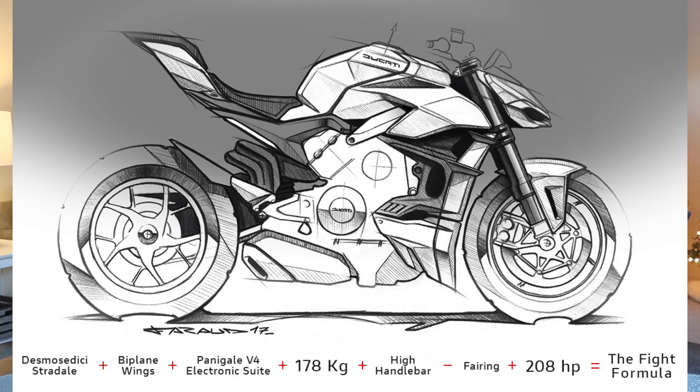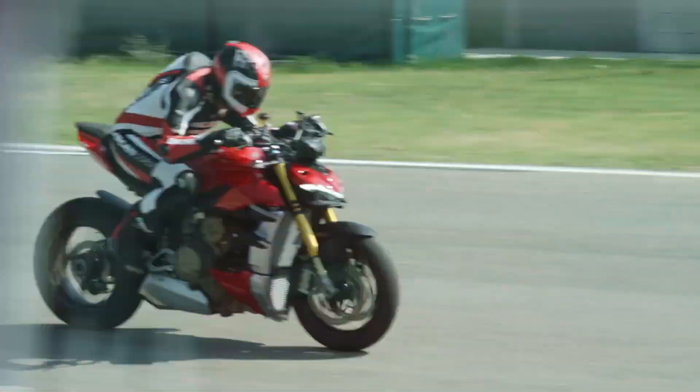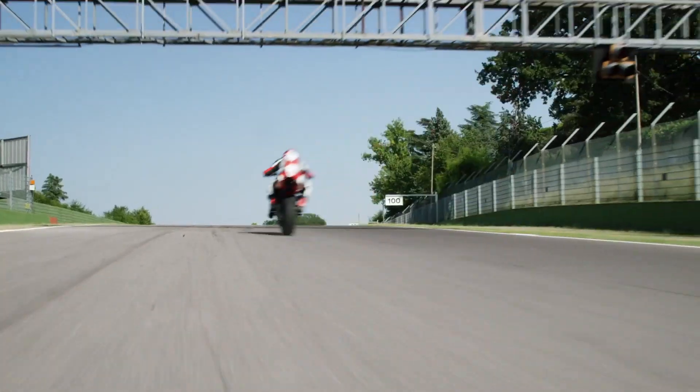When they were designing this bike they used something called the Fight Formula: the Desmosedici Stradale engine, the biplane wings, plus the Panigale V4 electronic suite — which is awesome. It literally has all the same electronics as the V4 Panigale. It only has 178 kilograms dry weight — wet weight around 438 pounds, which is pretty insane for a naked bike — with a high wide handlebar, no fairings, and 208 horsepower. That's what they call the Fight Formula.